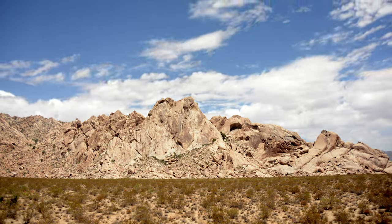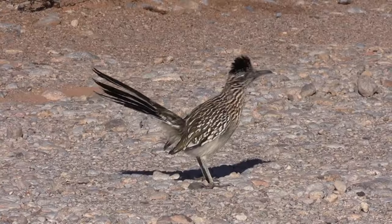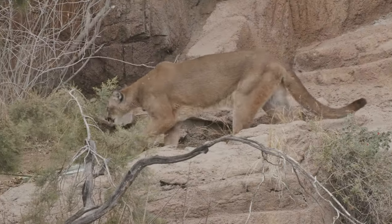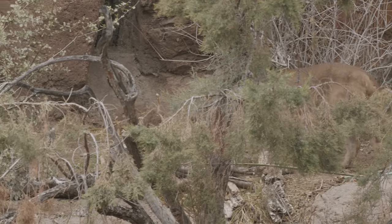The Mojave Desert is a land of many wonders and extremes. I hope I get to visit one day. Till then, I'll see you on the next field trip — well, virtual field trip anyway. See ya!